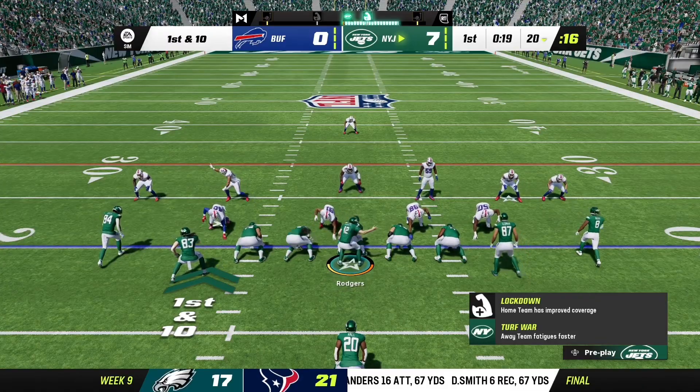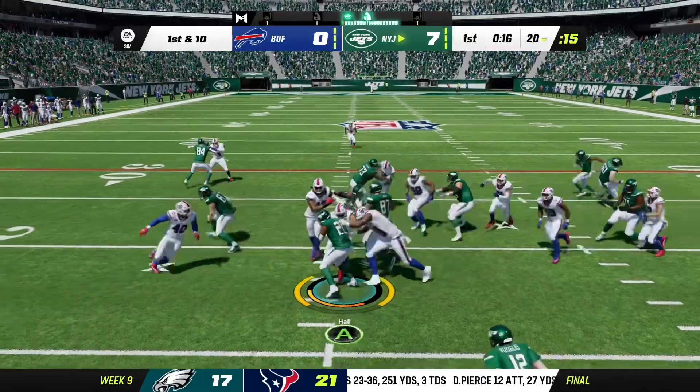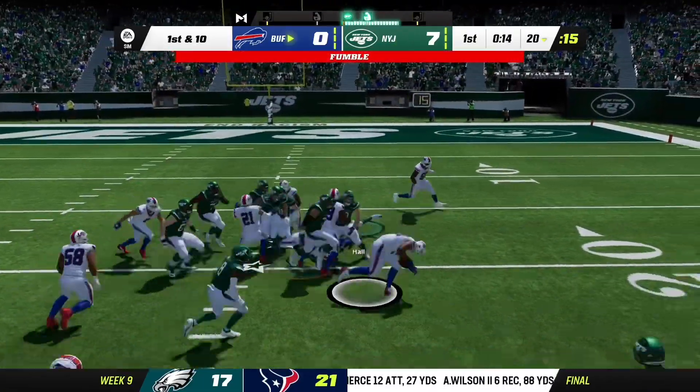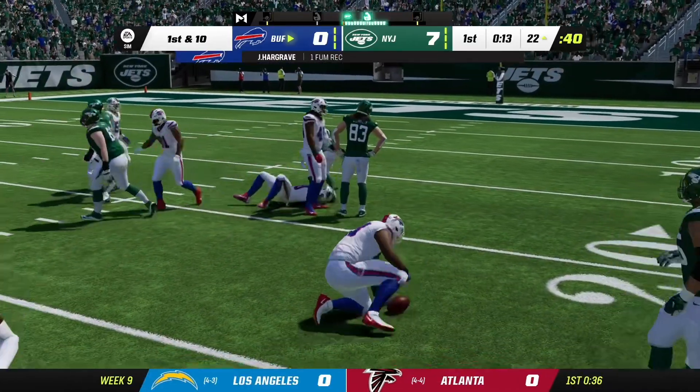And remember, next weekend is an open week for them. So if they can get the win here, a lot of momentum. But the ball has it knocked loose — now this is picked up by the Bills and they're going to take over right there at the 22-yard line.